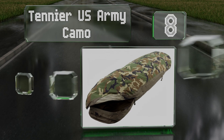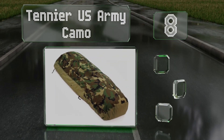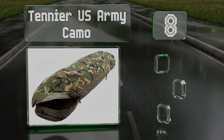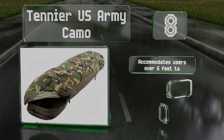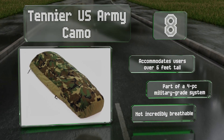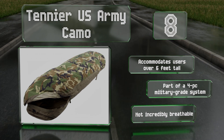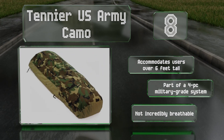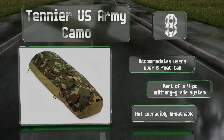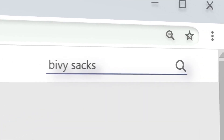Coming in at number eight on our list, the 10-Year US Army Camo doesn't cost a fortune and is one of the most rugged and durable choices you'll find. While it doesn't offer a bevy of features, it's crafted with the same care and consistency that helps protect the men and women overseas. It accommodates users over six feet tall and is part of a four-piece military-grade system, however it's not especially breathable.